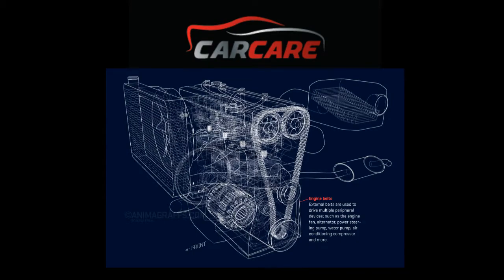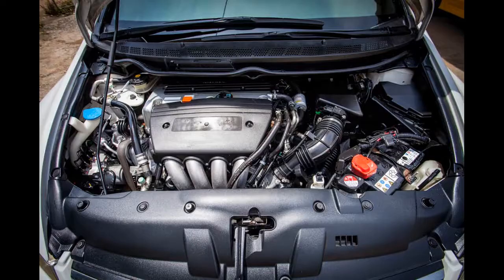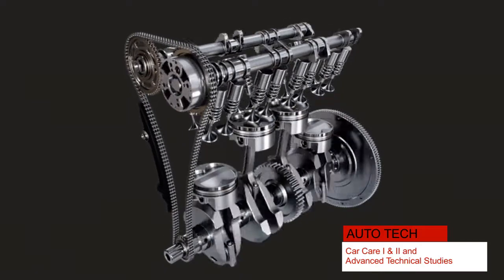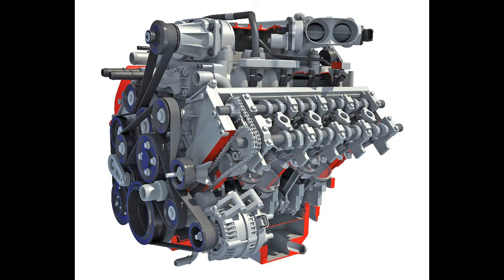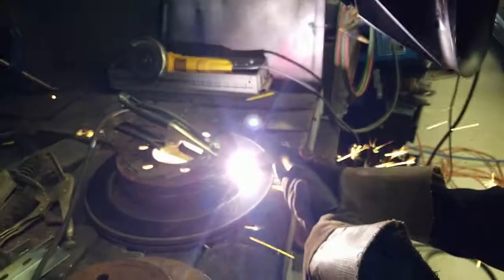Car care one and two are semester courses which focus on basic and more advanced auto repair from bumper to bumper. These courses teach students how to diagnose and repair automotive systems, including the brakes, electronics, suspension, electrical and engine performance, fuel systems, and parts supply.